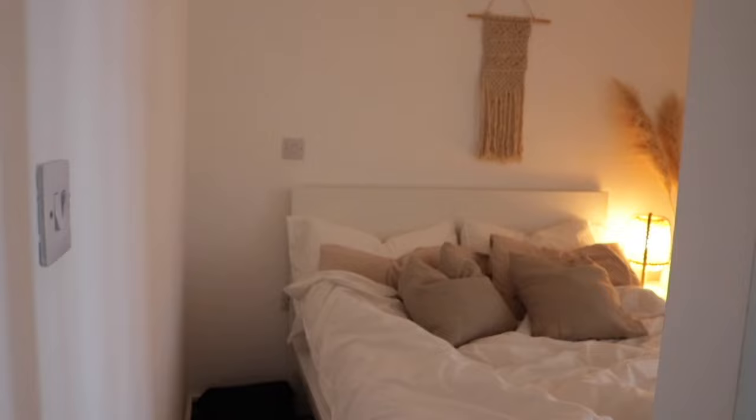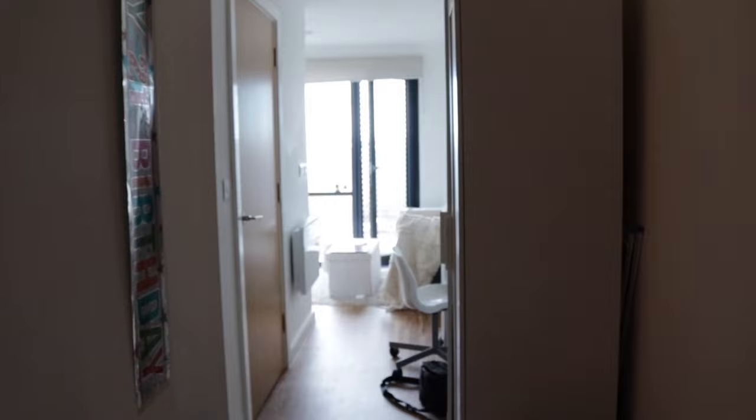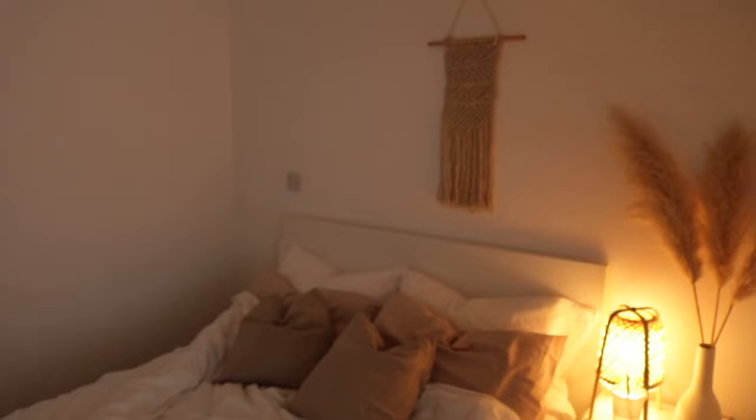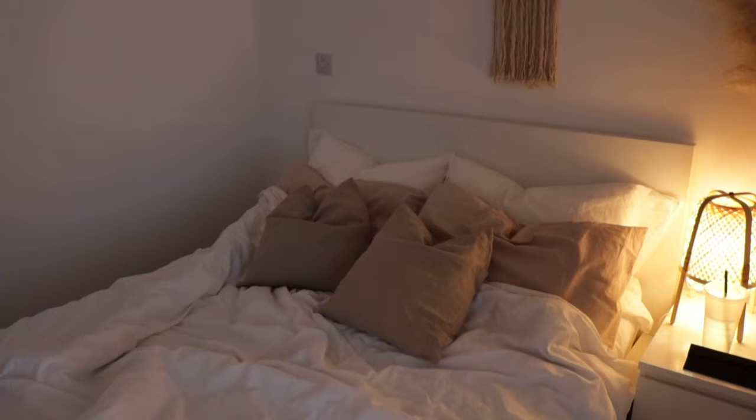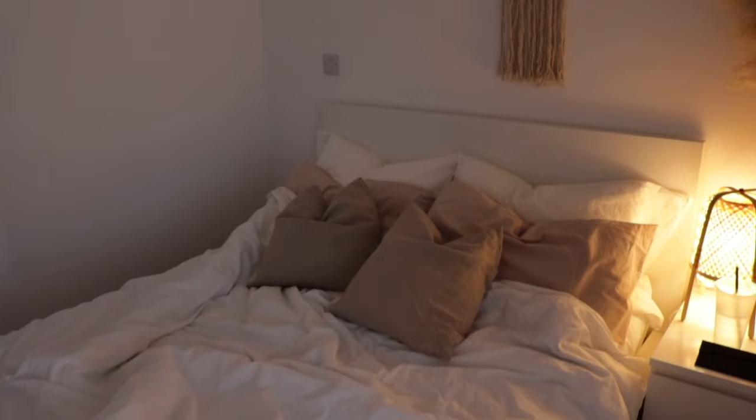When you walk in the door, on the left you've got the bed — that's the first thing you see when you go in. You can see the length of the flat and the big floor-to-ceiling windows. The bedroom is divided off by this wall that joins at the end of the bed. As you can tell, there are lots of neutrals and browns.